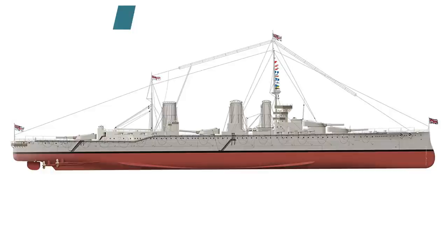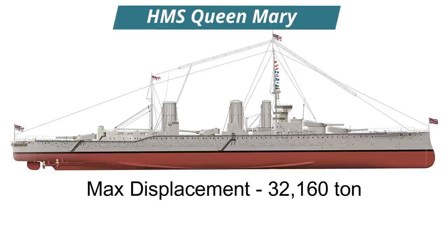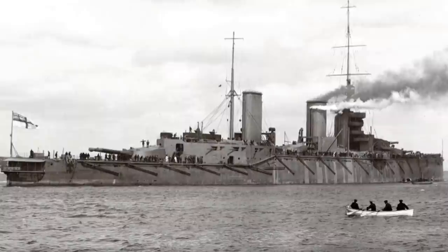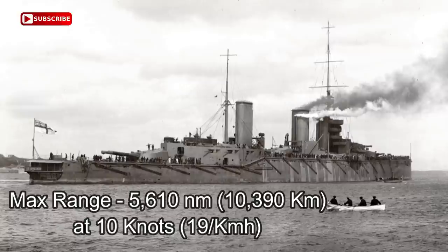Compared to her predecessors of the Lion class ships, she was slightly larger. She had a length of 700 feet, a beam of 89 feet and a draft of 32 feet 4 inches. At full load, she had a maximum displacement of 32,160 tons and would normally carry a crew of 997 officers and ratings, increasing to 1,275 at the outbreak of war. Powered by two paired sets of Parsons direct drive steam turbines, she just met her design speed of 28 knots during sea trials in May and June of 1913. Her maximum range was 5,610 nautical miles at a speed of 10 knots.